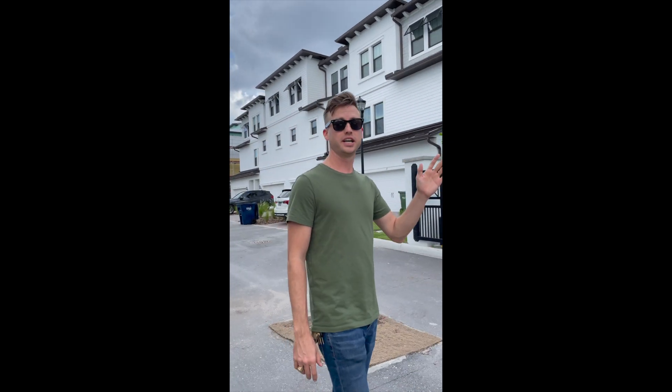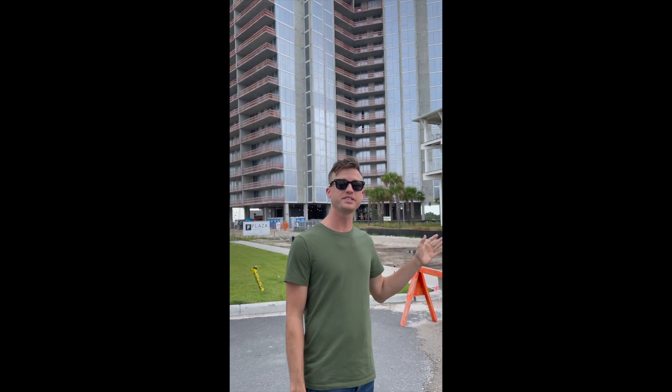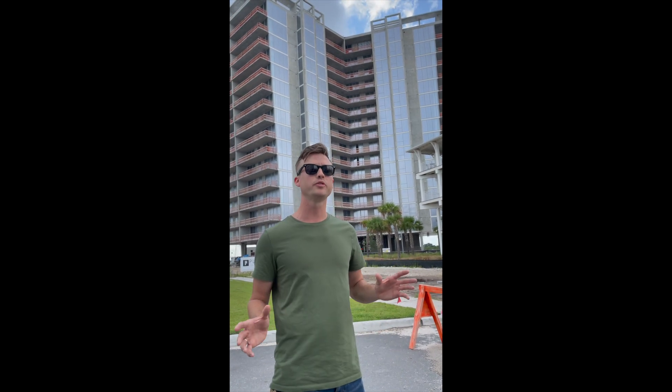We're looking at one of the roads under construction here. This one happens to be townhomes being built in the West Shore Marina District. Aside from single-family residences like this, they're also going to have condo-style units in high-rise buildings like this one behind me, which is going to have an all-glass front facade overlooking beautiful Tampa Bay. Residences here will range from eight hundred thousand to over three million dollars, and the whole West Shore Marina District expects to have about thirteen hundred and fifty total units after all construction is complete.